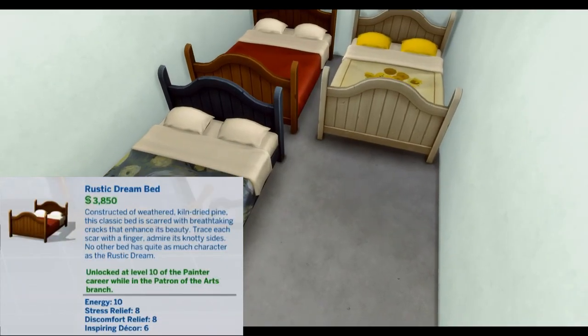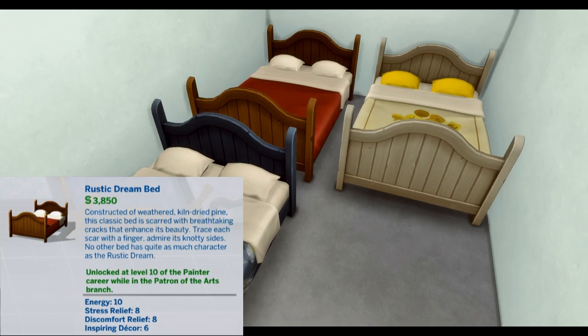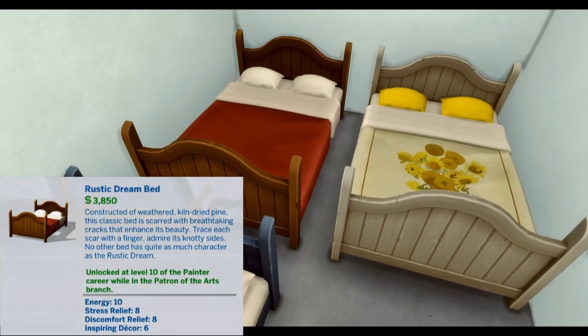Rustic Dream Bed. Constructed of weathered, kiln-dried pine, this classic bed is scarred with breathtaking cracks that enhance its beauty. Trace each scar with a finger. Admire its knotty sides. No other bed has quite as much character as the Rustic Dream. Unlocked at level 10 of the painter career while in the Patron of the Arts branch. Energy 10, Stress Relief 8, Discomfort Relief 8, Inspiring Decor 6.